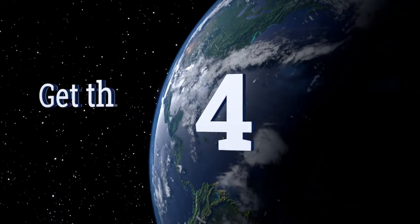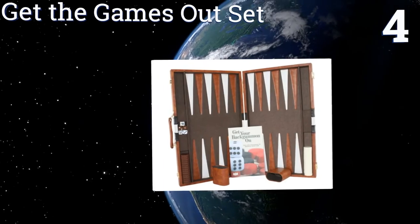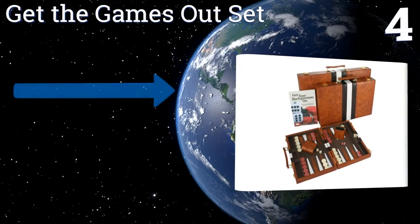At number four, the Get the Games Out set comes in the form of a leatherette carrying case with brass buckles that fits in beautifully with the rest of your luggage. It also includes a comprehensive strategy guide with tips and tricks for improving your play.